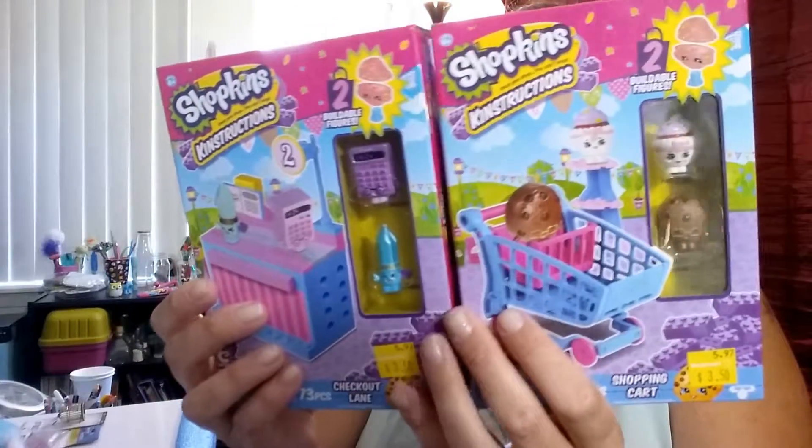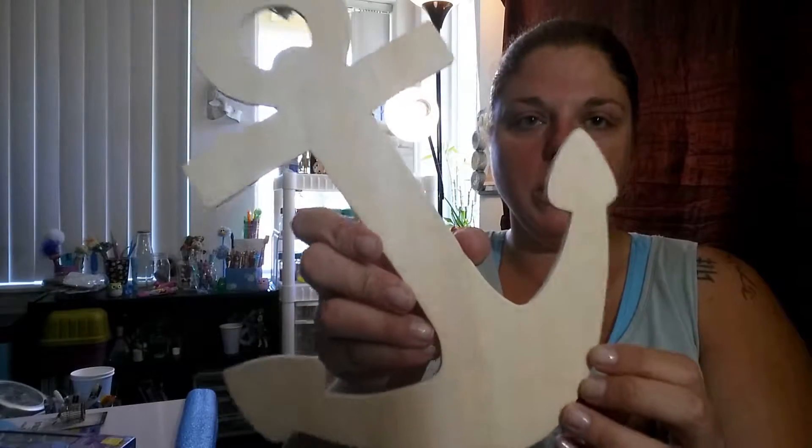I also got these two Shopkins constructions — they were $3.50 a piece on sale, so I couldn't turn that up. And I got this wooden anchor that I'm going to paint and put up in my room. Those were all at Walmart.